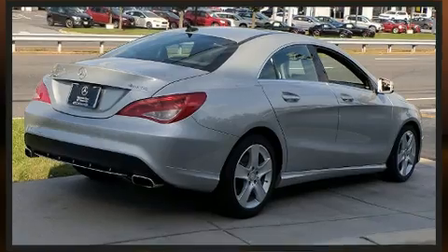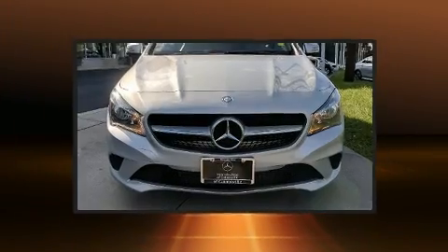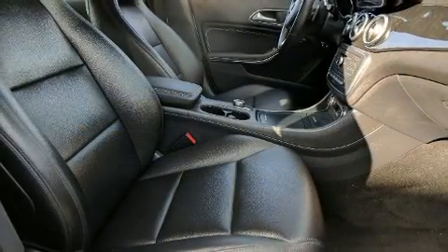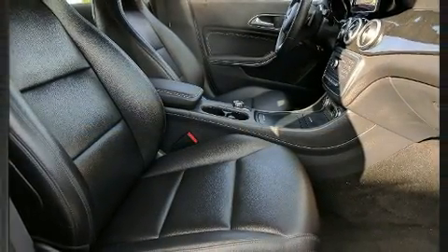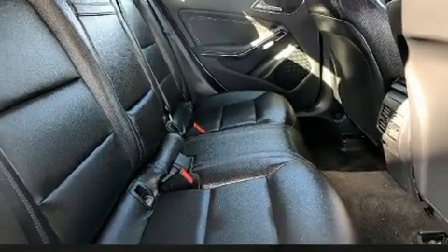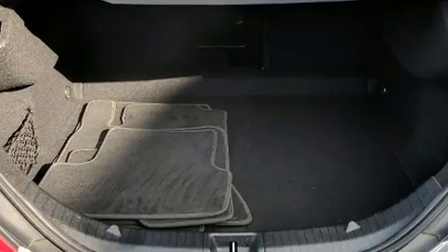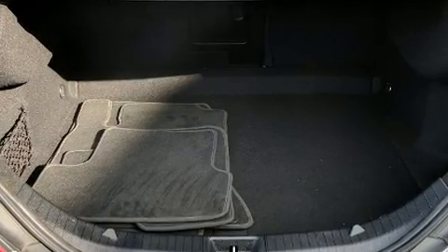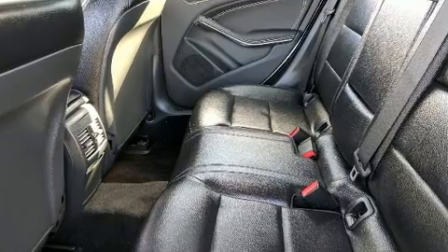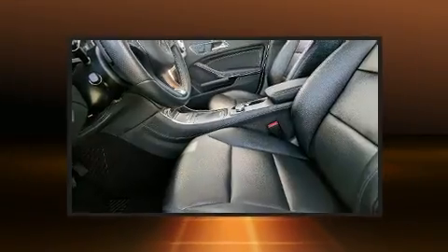Mercedes-Benz made sure to keep road handling and sportiness at the top of its priority list. Under the hood, you'll find a four-cylinder engine with more than 200 horsepower, providing a smooth and predictable driving experience. Well-tuned suspension and stability control deliver a spirited yet composed ride and drive. The engine breathes better thanks to a turbocharger, improving both performance and economy.